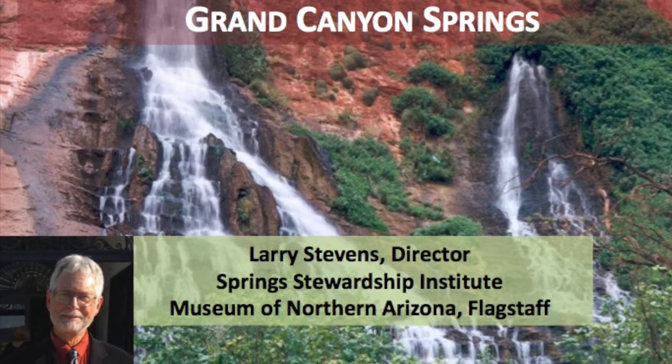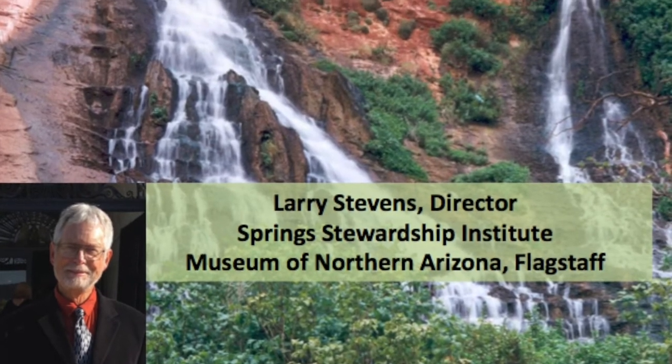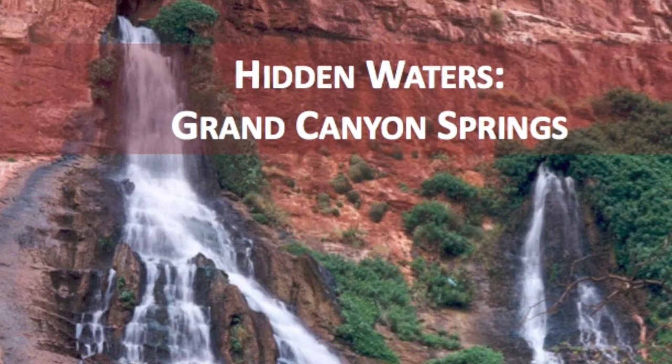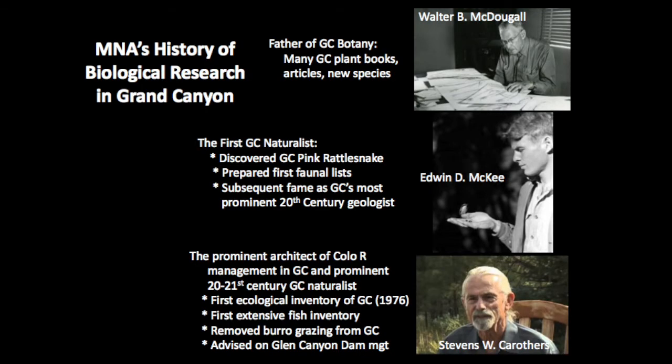Greetings, everyone. This is Larry Stevens. I'm the Curator of Biology at the Museum of Northern Arizona. The subject of today's talk is Hidden Waters, Grand Canyon Springs. I've worked now in Grand Canyon for almost 50 years, so the waters there have saved my life many, many times. And finding springs in the desert is just a truly magical experience. Today I'll take you through background about the landscape, but first I'd like to introduce you to the museum and its history in northern Arizona and Grand Canyon.